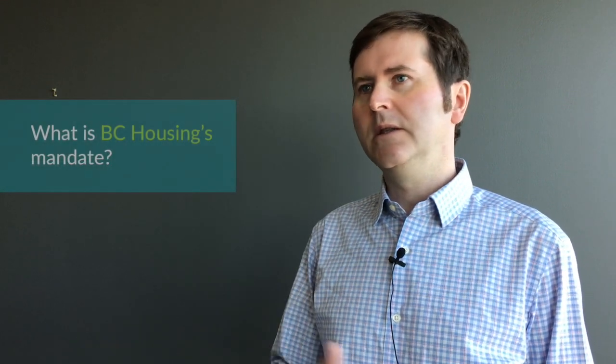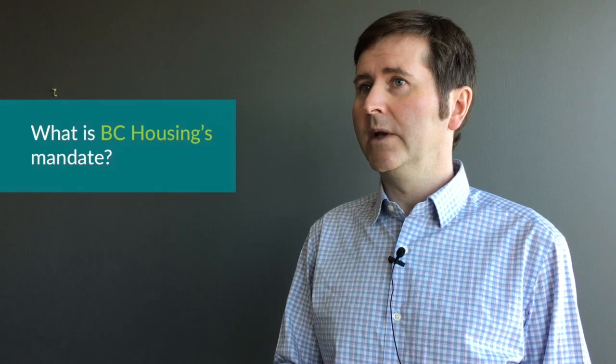I'm Bill McKinnon, I'm the manager of the energy management team at BC Housing. We serve clients on the spectrum of housing — so anyone from homeless people requiring shelters up to people that just need more affordable housing options.